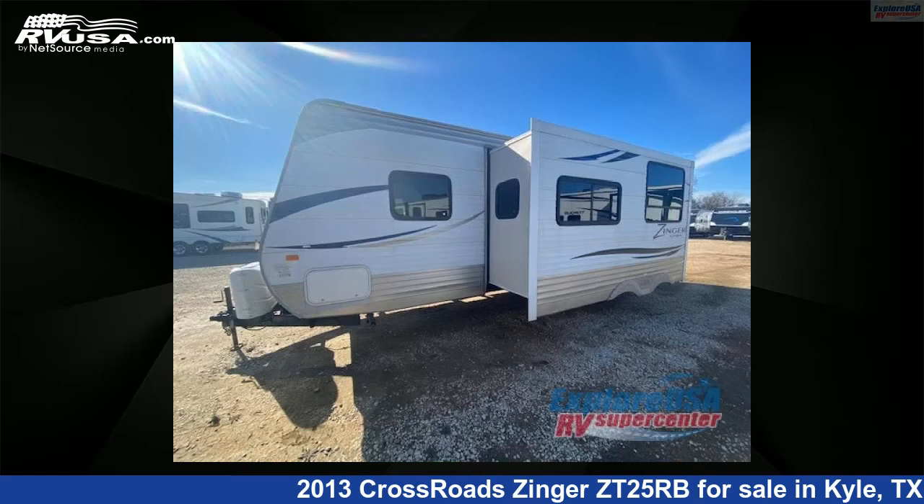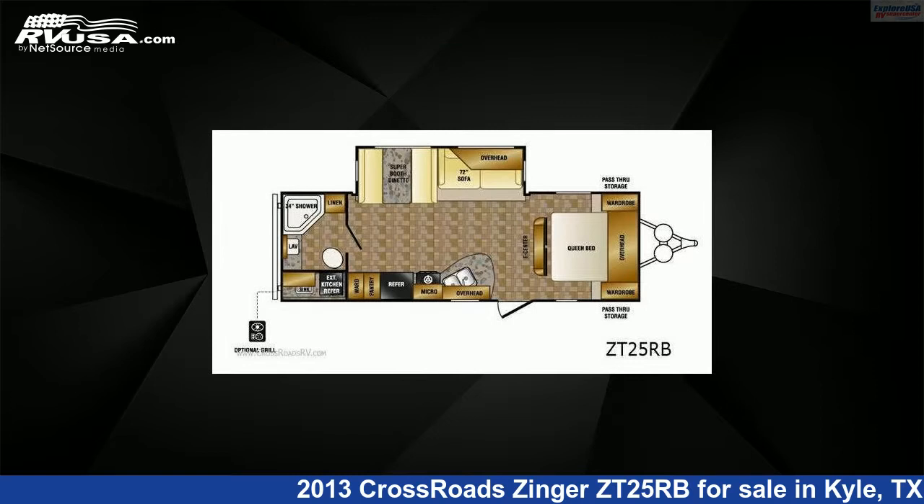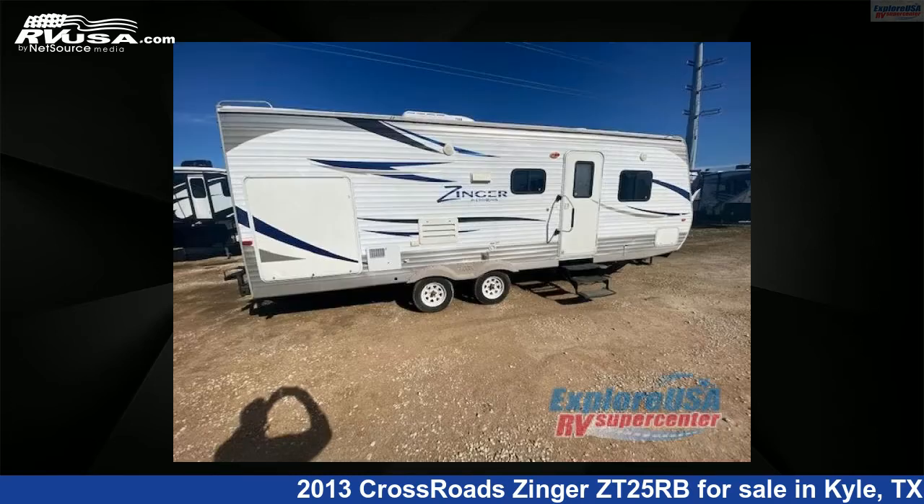This 2013 Crossroads Zinger ZT25RB is a travel trailer RV. It is located in Kyle, Texas 78640, and is offered for sale by ExploreUSA RV Supercenter, Austin, Texas.